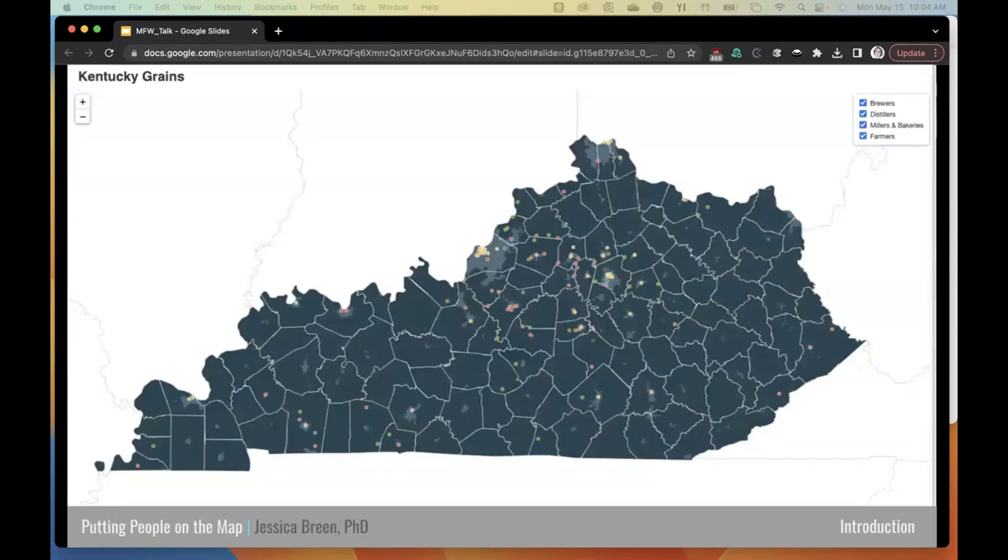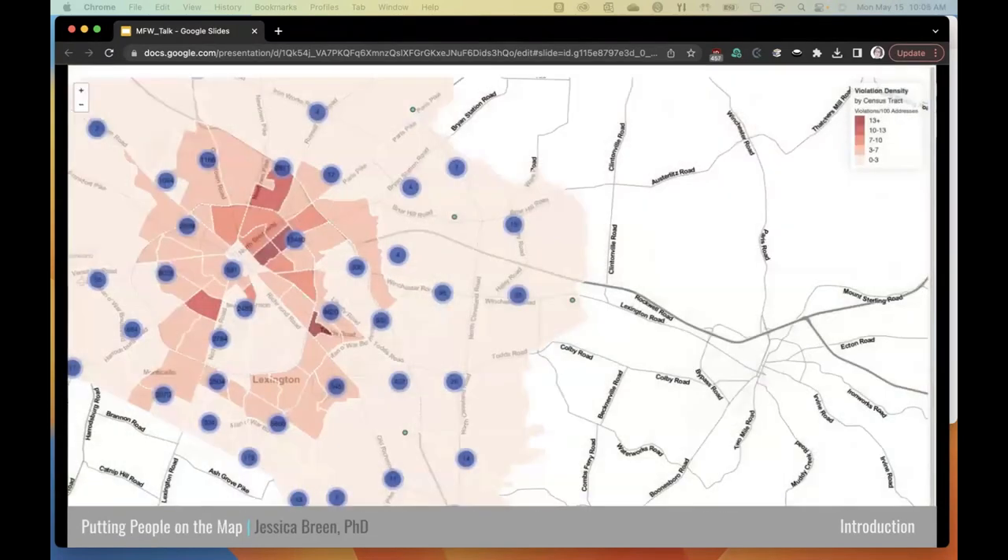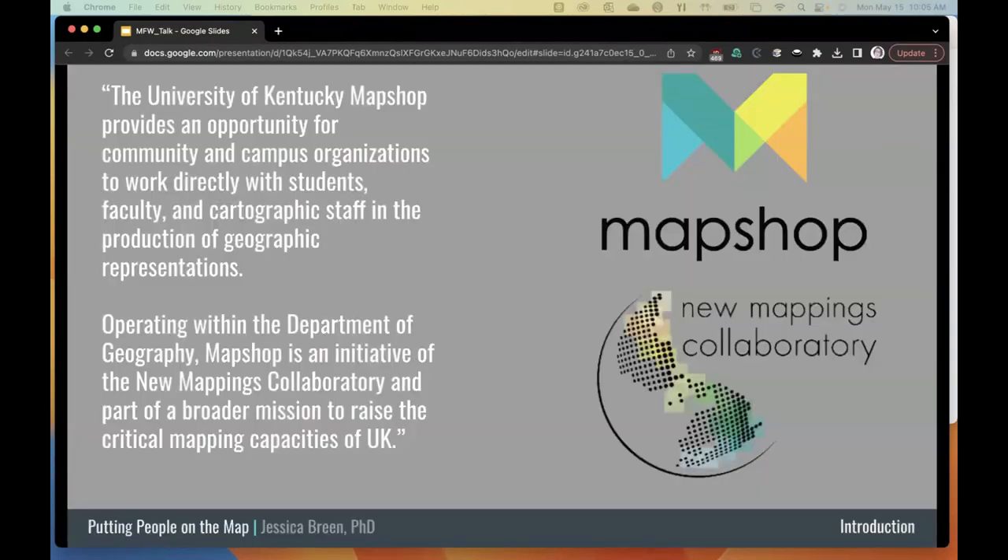When I was in Lexington, I worked as the research assistant for a project called Map Shop. Map Shop is an initiative of the New Mappings Collaboratory, a research group at UK located in the Department of Geography. Map Shop's purpose is to provide an opportunity for community and campus organizations to work with geography students, geography faculty, and cartographic staff to produce geospatial data, data analysis, maps, and data visualizations — all in a collaborative, participatory process. Projects are done with partners, and Map Shop's goal is to raise critical mapping capacities of organizations at the University of Kentucky and in the broader community.